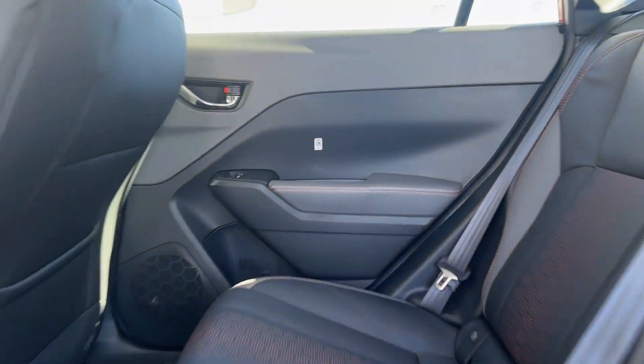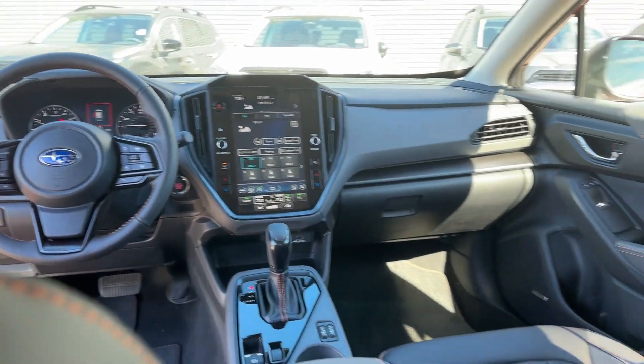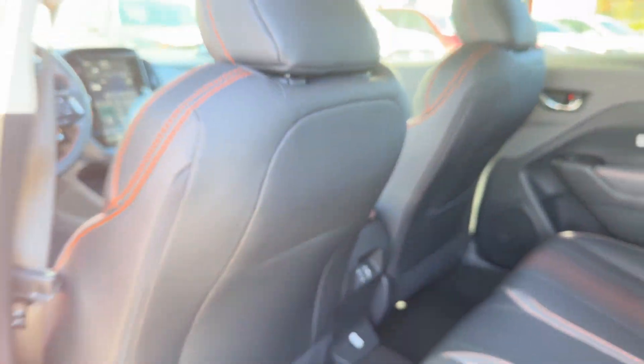Heated Side View Mirrors, Leather Seats, Backup Camera, Tinted Windows, Power Driver Seat, Pass-Through Rear Seat, Bluetooth, and Brake Assist.